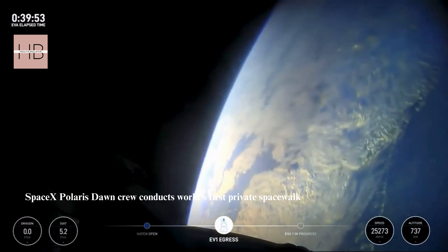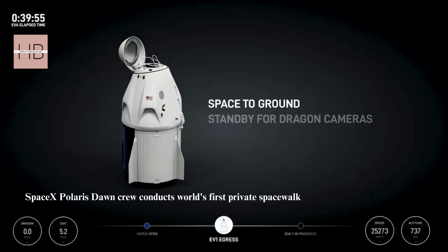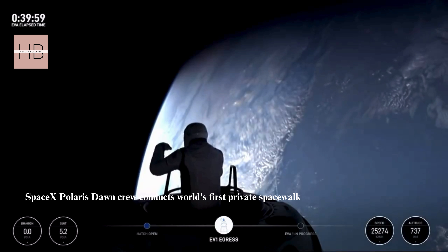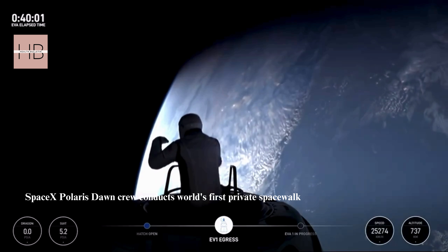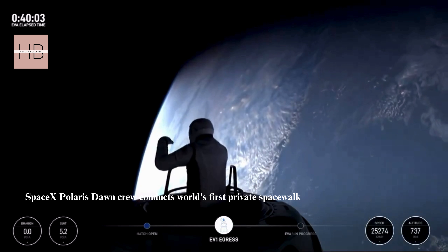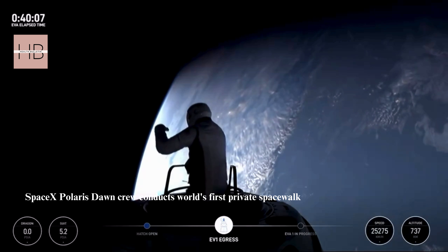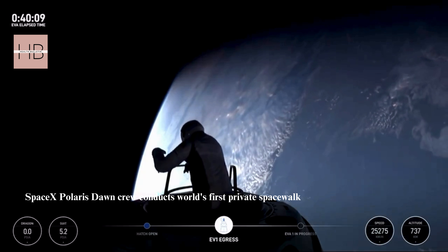I'm going to step into Test Matrix 1. Single-handed mobility demonstration. Commander Jared Isaacman now emerging. Copy with you in Test Matrix 1, watching from the nose cone.